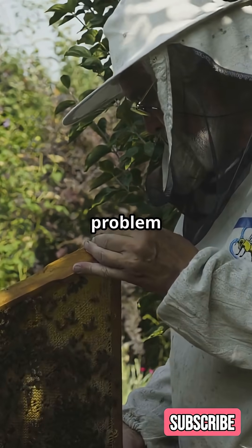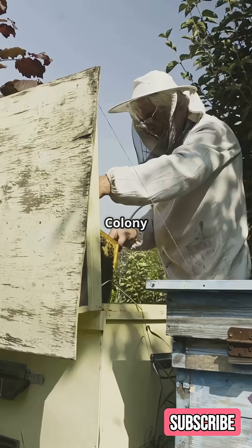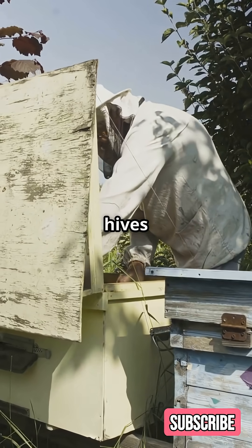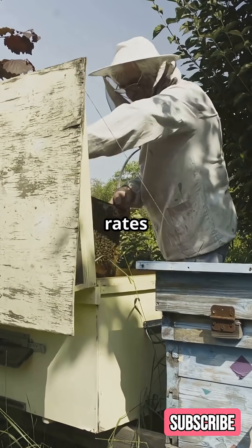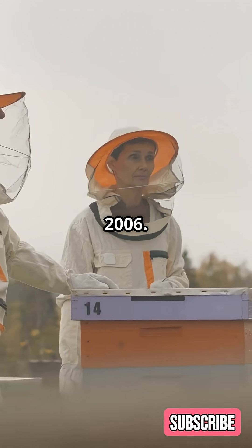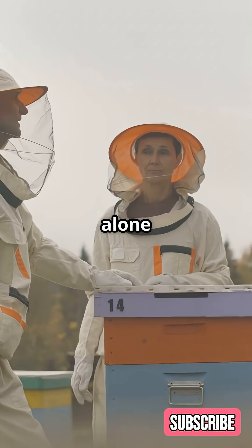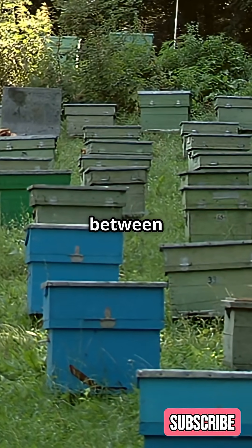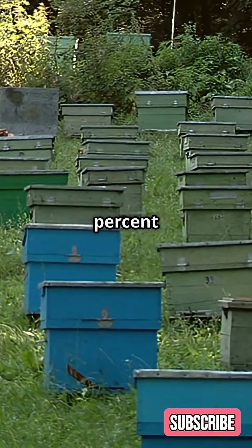But here's the problem — bees are in serious trouble. Colony Collapse Disorder, or CCD, is wiping out bee hives at alarming rates, anywhere between 30 and 40% annually since 2006. Meanwhile, in Montana alone in 2024, it was reported there was anywhere between a 60 to 80% colony collapse.